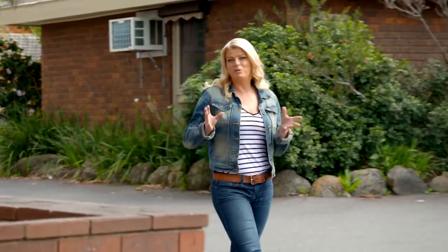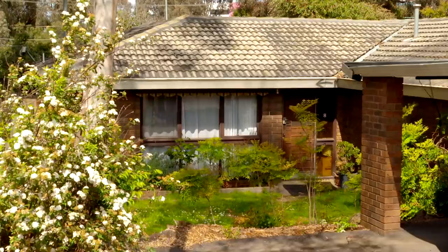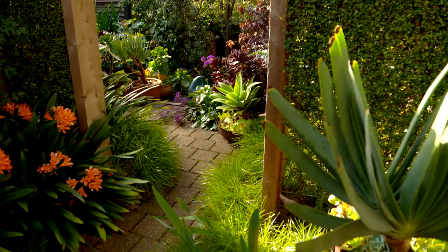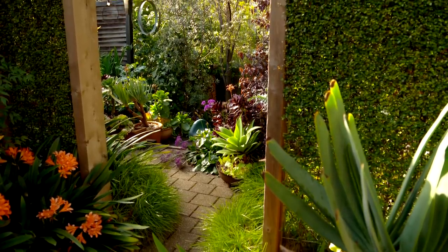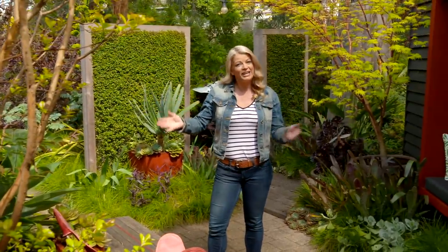Take this block of units here in the Melbourne suburb of Montmorency. They look pretty typical out front. It's only when you step out the back that you discover a unique and beautiful oasis. This is actually the garden of a good friend of mine and I already feel like Alice walking into Wonderland.